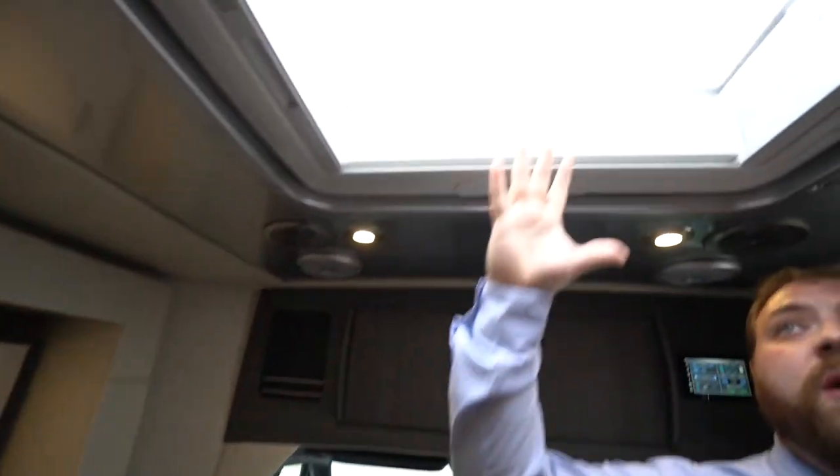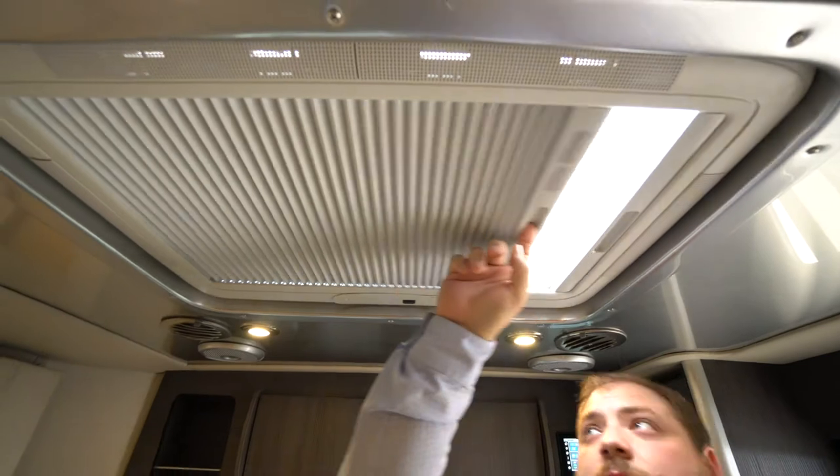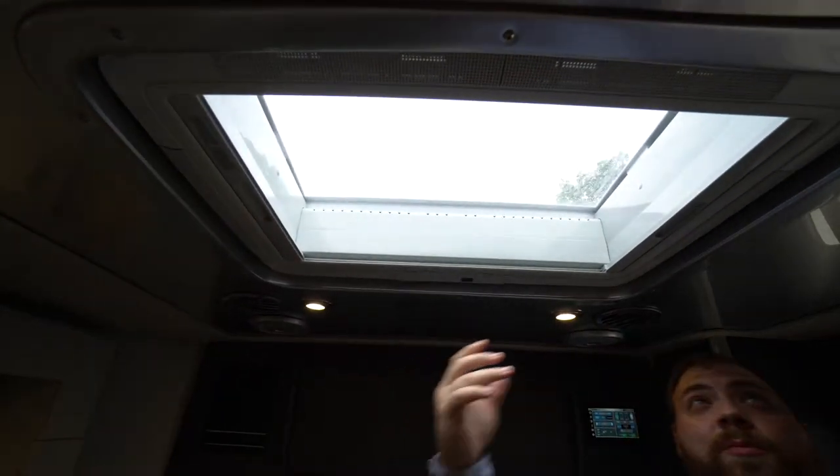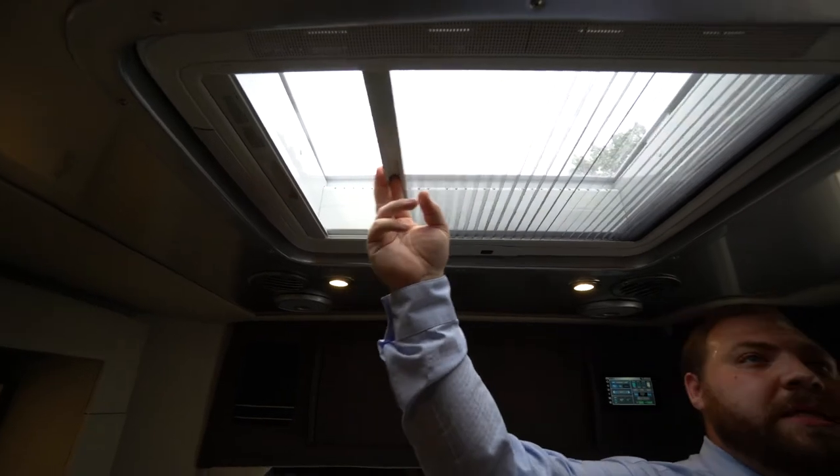In the center here, we do have a nice skylight. You have an actual blackout shade for it — so if you're sleeping, you can shut it so you don't have sun coming through. If you have it open, you also have a bug screen as well.